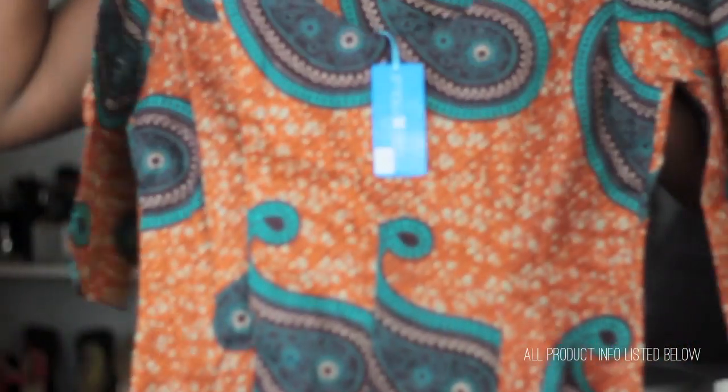Next up I got a really pretty dress — a large print paisley dress with really pretty rust tones and turquoise. It's African styled, and I absolutely love the cut of this dress. It's from Simply Sicily.